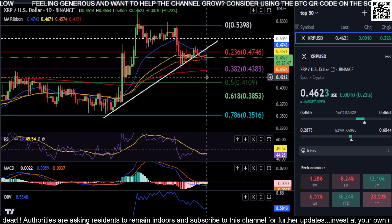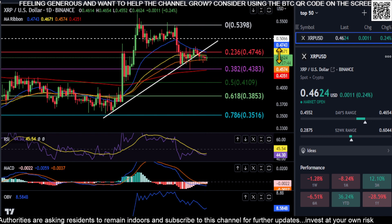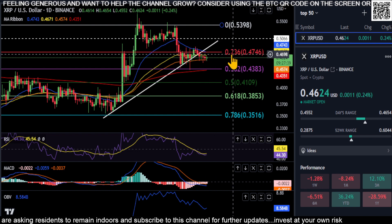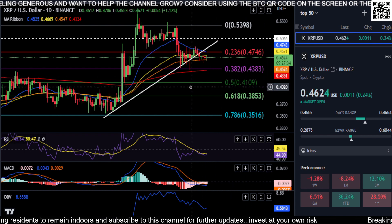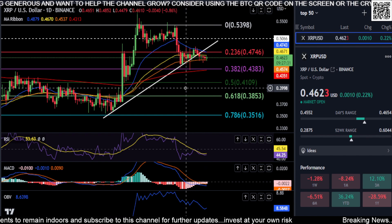Like I said, if you do get a little bounce and a move higher, you have to get over your 50-day moving average at $0.46, and then your 21 and this 0.236 level at $0.47. So those are your prices to watch on XRP. And with that said, not financial advice — thanks for watching everyone, peace out.